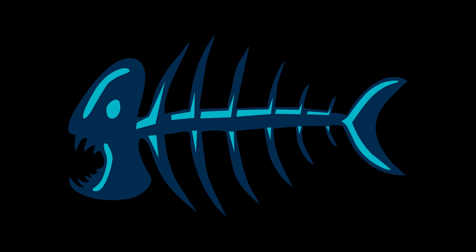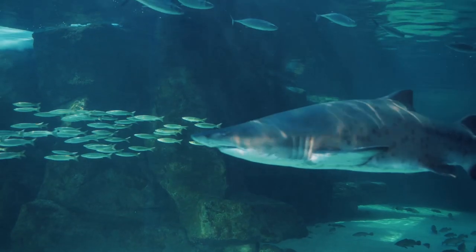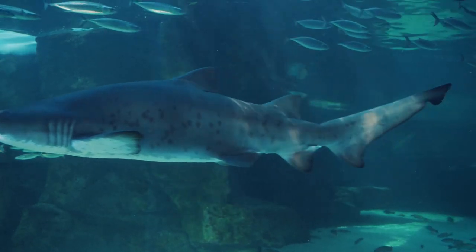How many bones does a shark have? Zero. Unlike fishes with bony skeletons, a shark's skeleton is made out of cartilage. Cartilage is less dense than bone, allowing sharks to move quickly through the water without using too much energy.